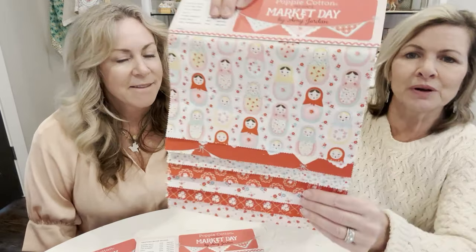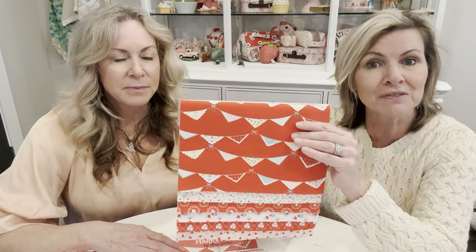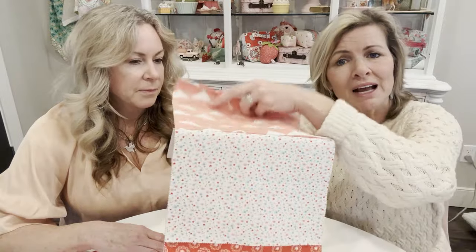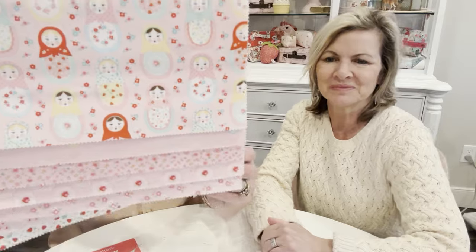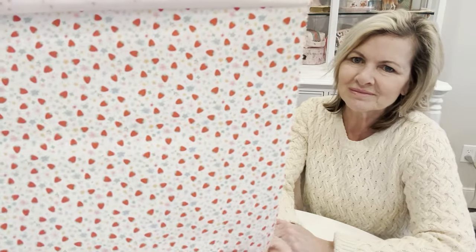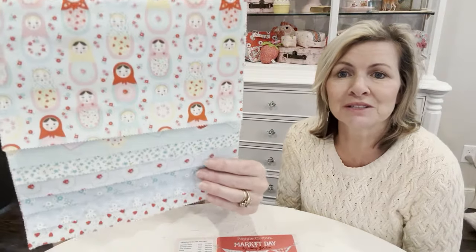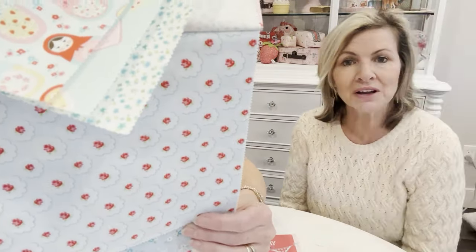This is called Market Date by Amy Jordan — she is wonderful. It has little babushka nesting dolls. Amy also did Delightful Department Store, which is available now. The prints are so tiny, made to blend all together. Look at this tiny teeny strawberry — it's so cute. There's also the blue colorway. Very cottagecore.